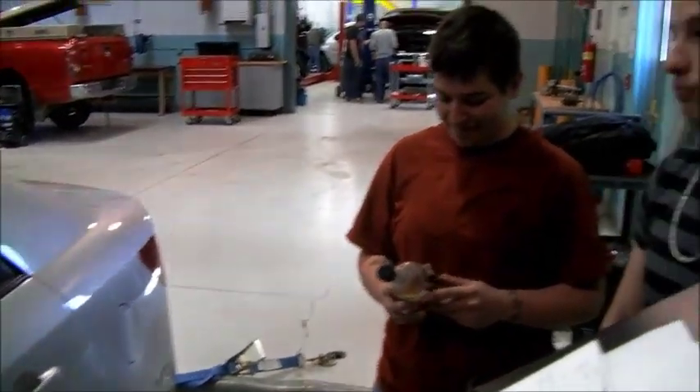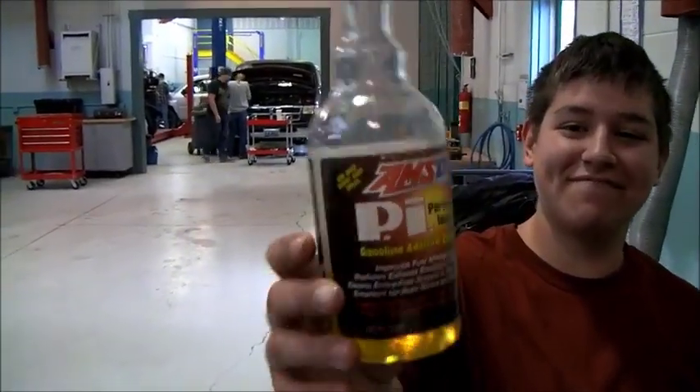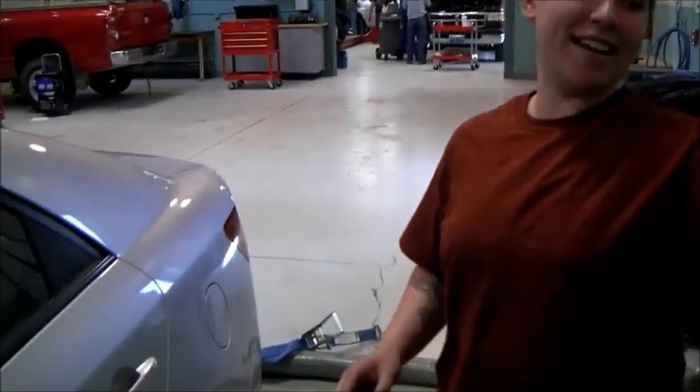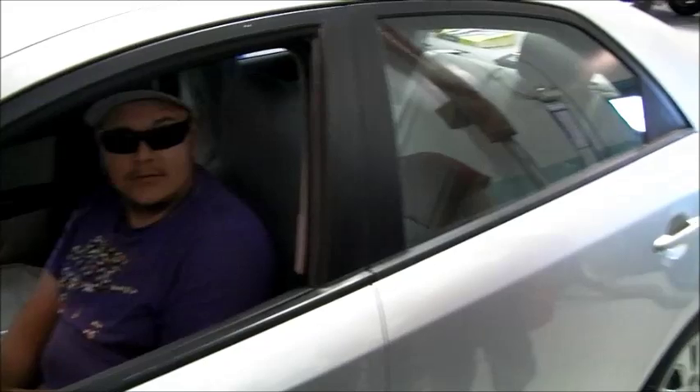Tell us what you're trying to do. Show us your product there. This right here — Performance Improver by Amsoil. That's right. So what have we done? We added it to the fuel. Okay, we did a test on this vehicle. We ran it on the dyno.